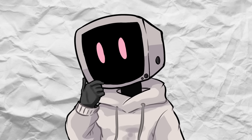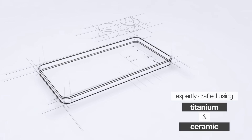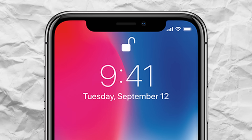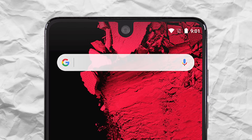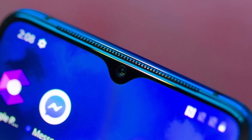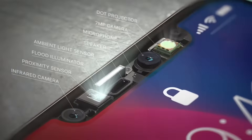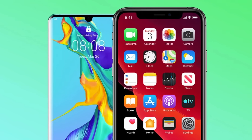Now let's talk about one of the first alternatives to the traditional notch — teardrop and pill-shaped cutouts. This design actually debuted on the Essential phone, which came out right before the iPhone X. While Apple's notch made headlines for its bold, wide design, the Essential phone went the opposite direction, opting for something much smaller and less intrusive. The teardrop notch is minimalistic by nature — it's usually just big enough to house a single front-facing camera, with no extra sensors or additional components. This design quickly gained popularity among Android brands like OnePlus and Oppo because it offered a cleaner, less distracting look.